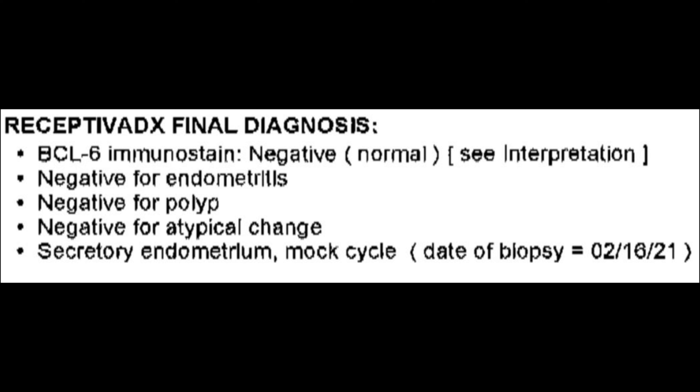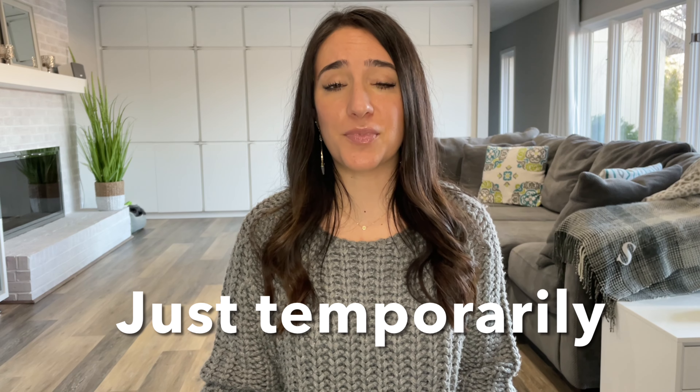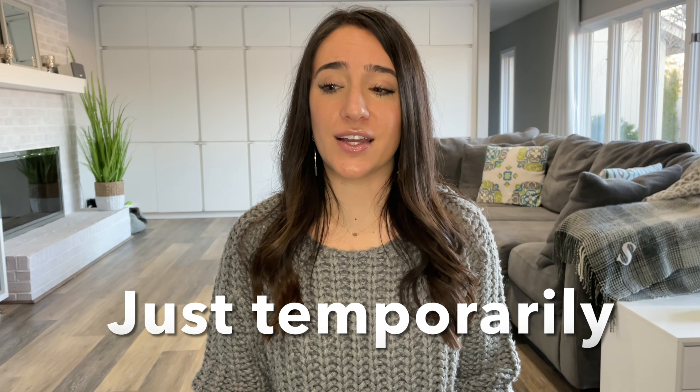My results came back showing that my BCL6 score was 0.9, which is less than 1.4, which means I do not have endometriosis. I didn't think I had endometriosis, but I just wanted to rule it out because sometimes women can have endometriosis and not even know it, not have any symptoms, and that could be a cause of infertility. So I just wanted to make sure I didn't have to worry about that — and I don't, so that's really good. The CD138 marker also came back negative, so I do not have endometritis either.